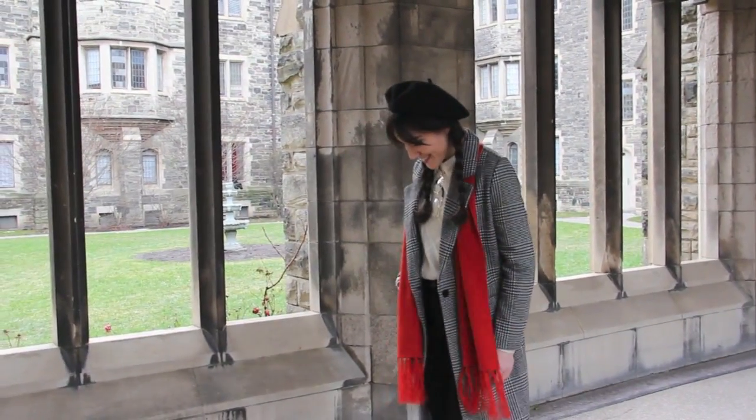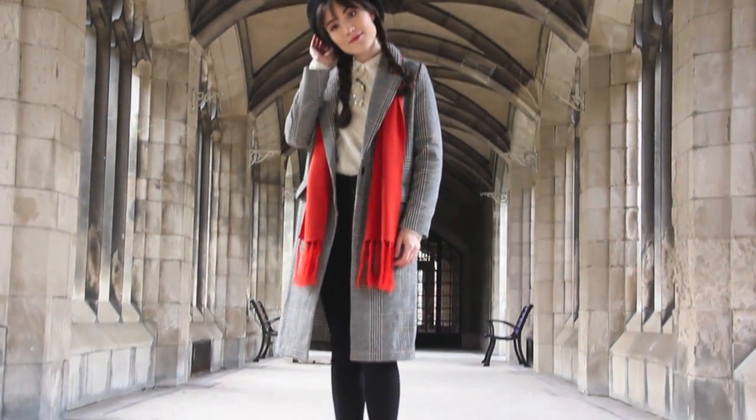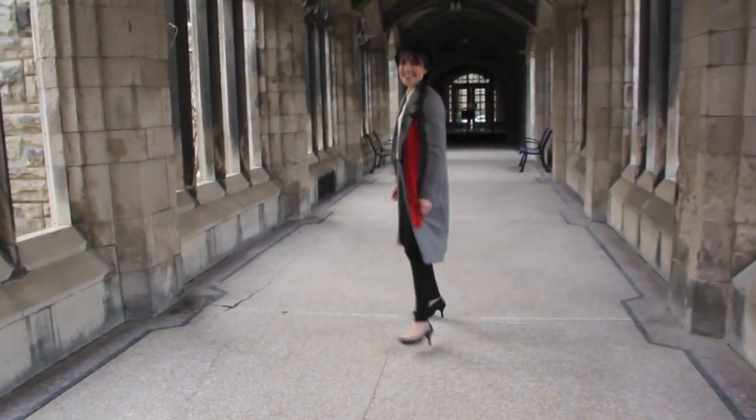I wanted to add a pop of color, so I wore this kind of burnt orange scarf, which actually one of my great aunts knit. To finish the look off, I put my hair in braids, and I added this black beret from Coach.